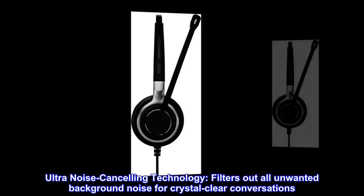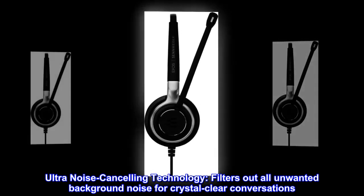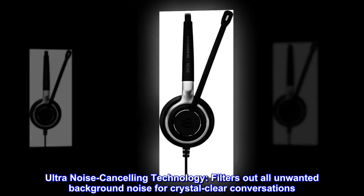Ultra noise cancelling technology. Filters out all unwanted background noise for crystal clear conversations.